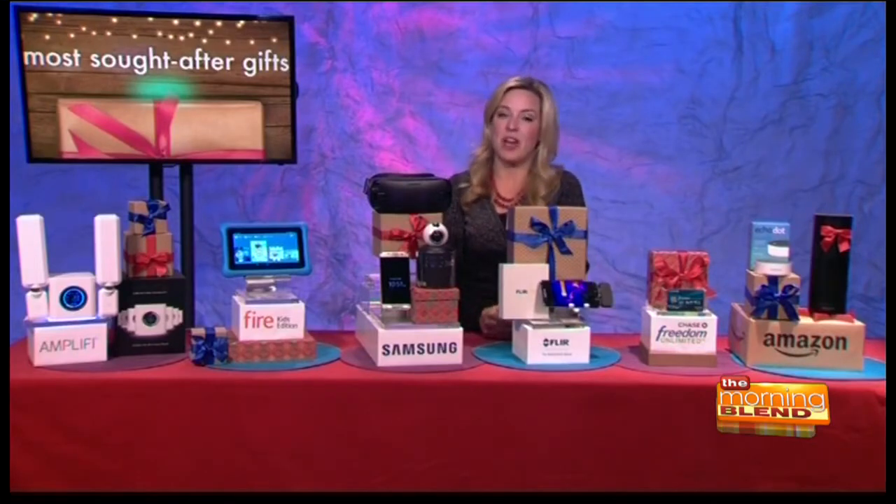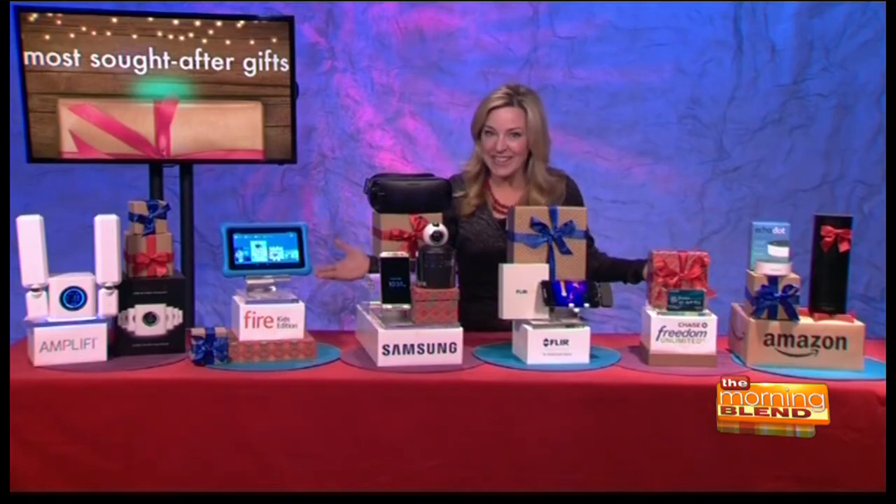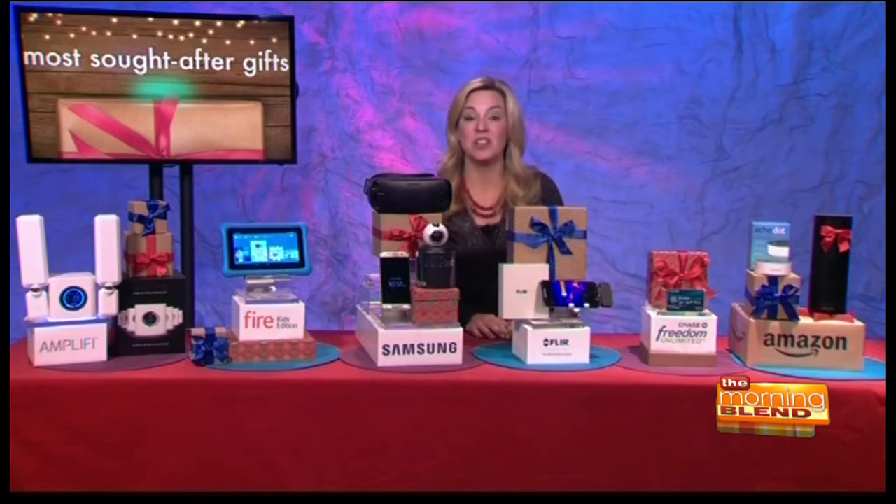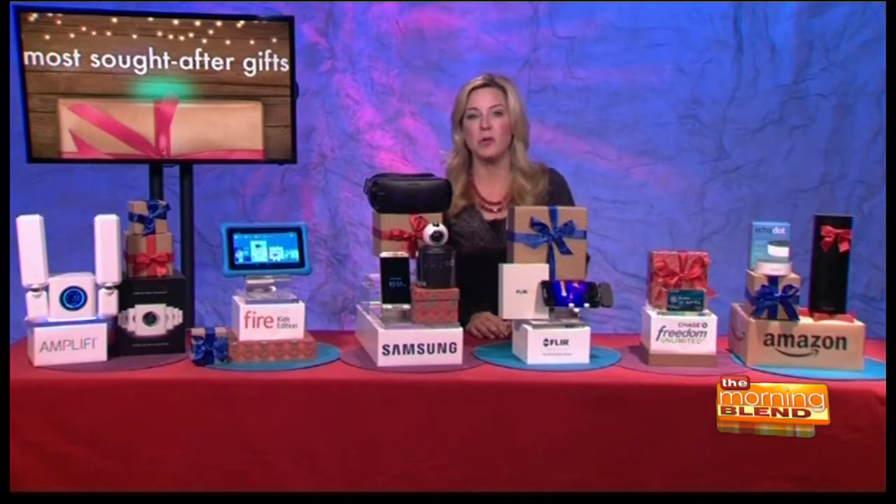It is a tough job, but someone has to do it, right? And it's fun, and you have a billion things that you want to show us, so let's get right into it. I'll dive right in with Samsung's trio of mobile gadgets for people who love to explore and create lasting stories.